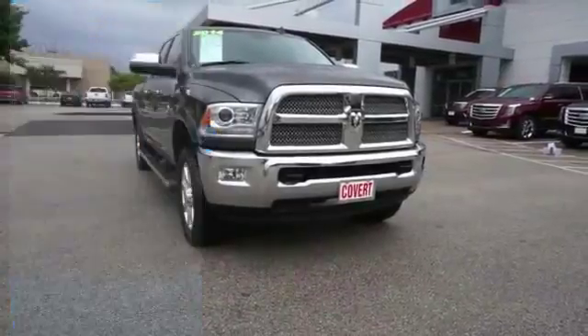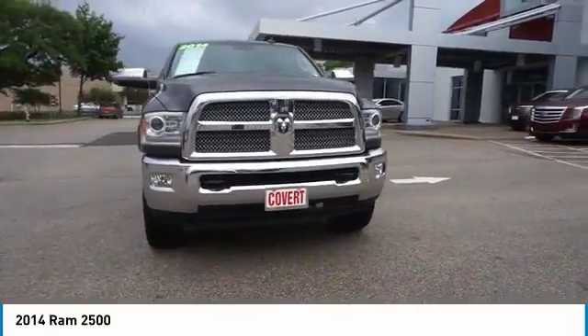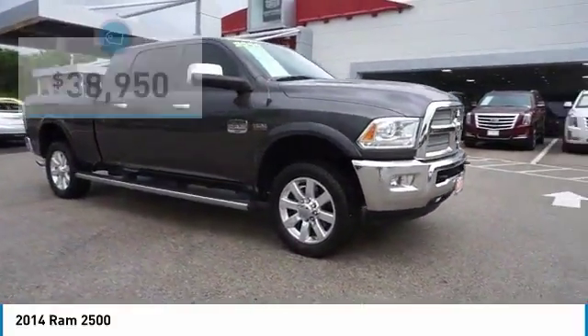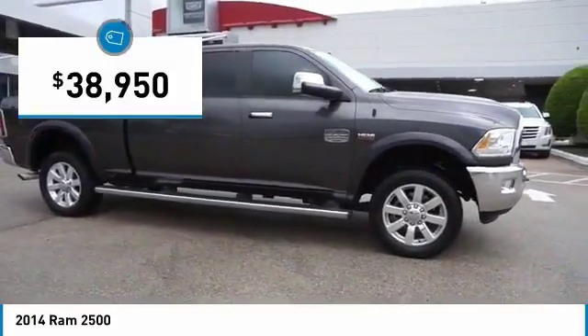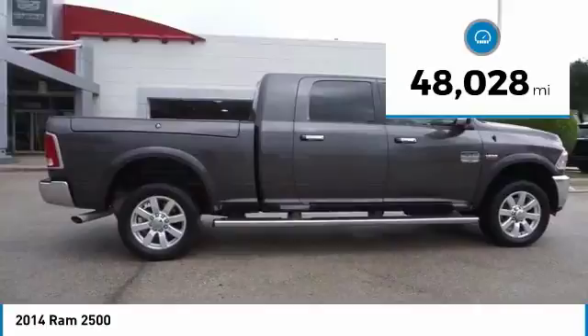Take a ride in the 2014 Ram 2500 — the 2010 Truck of the Year winner. It is the hardest working truck in the tow business and is priced below $40,000. This vehicle has less than 50,000 miles.